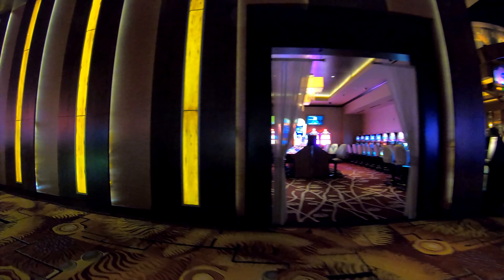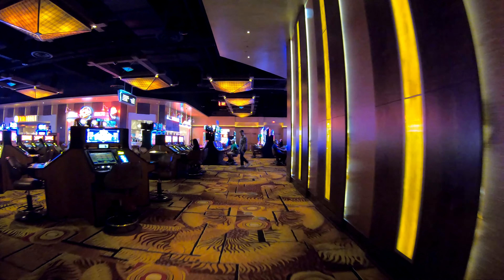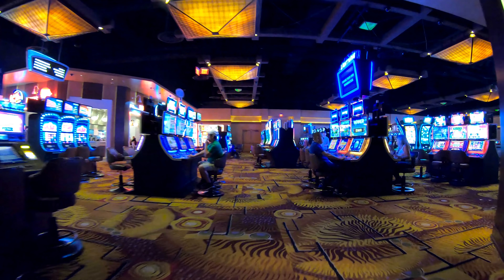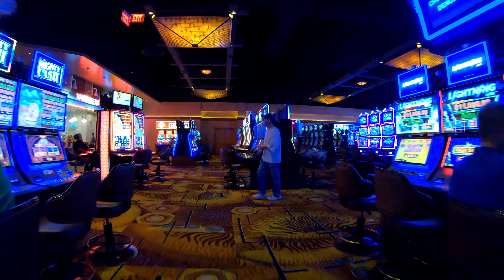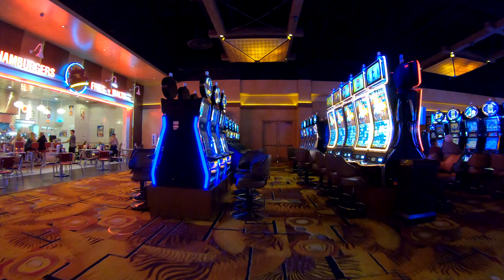Over to my right is the Seasons Buffet, so if you guys want to check out the buffet here, that's where it's at. Looks like they have lobster on there too, so I might have to check that out — big lobster fan. Straight ahead is the high limit lounge, and off to my left is a little cafeteria area where you can grab a little bite to eat if you're hungry.